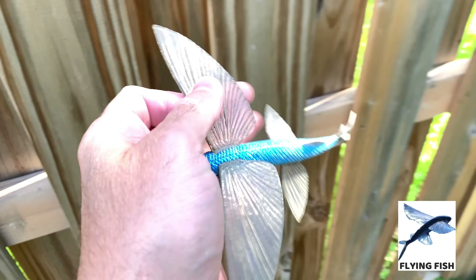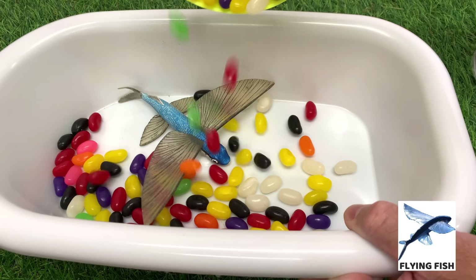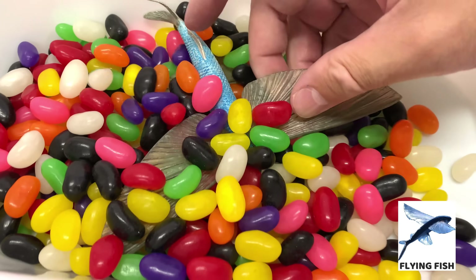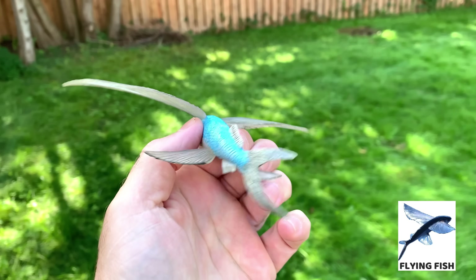The flying fish has unusually large pectoral fins and a forked tail. The California flying fish is the largest flying fish. Flying fish are known to eat a variety of foods, but the majority of their diet consists of plankton.